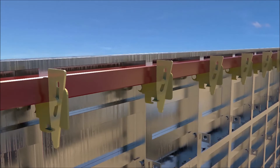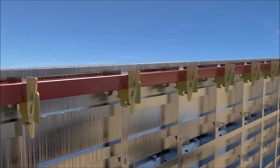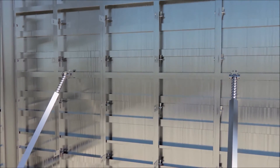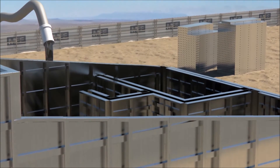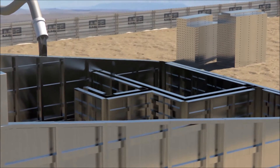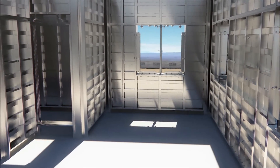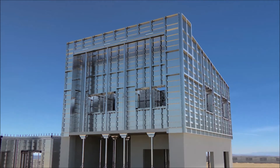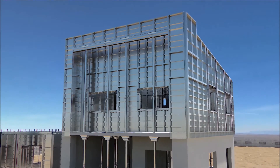As slab formwork is not required at roof level, alignment whalers are used to control alignment of the formwork. Push and pull props are also positioned to control the verticality of the wall forms. Placement of the concrete can then commence. The first floor slab needs to achieve a concrete strength of 10 N per mm², prior to removal of the soffit formwork, and this can be achieved on the second day, 36 hours after the placement of concrete.